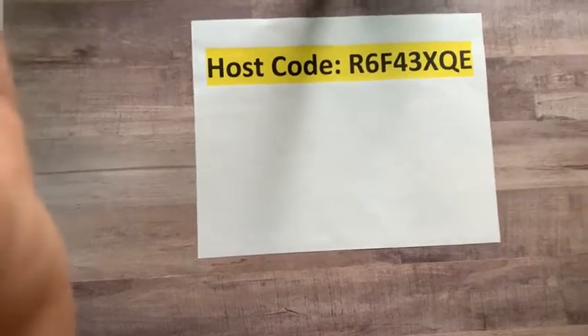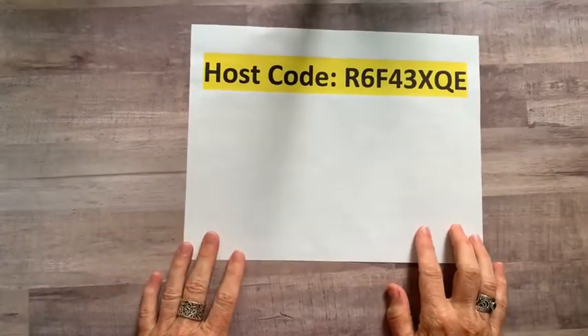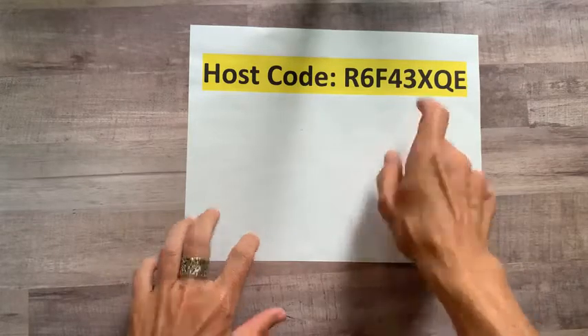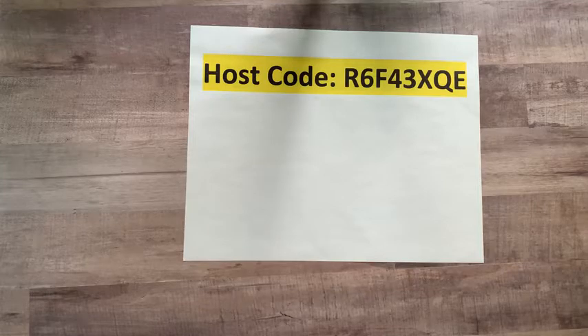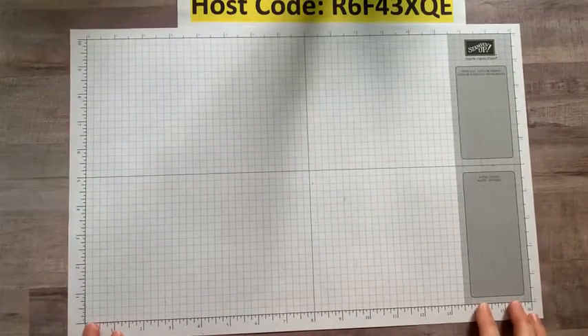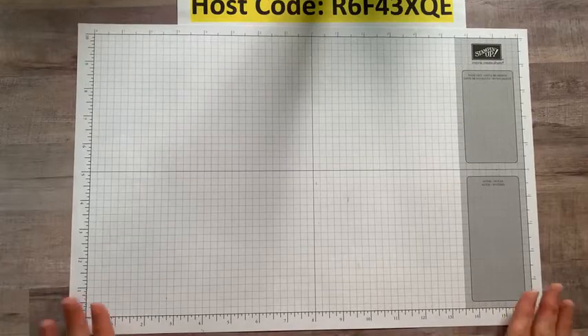Okay, let's go ahead and flip the camera down. I'm going to grab that host code just so you guys have that. Turn your heads away for a moment — we're going to fly through the air and flip our camera down. I almost hit finish instead of flip! Okay, so this is our host code: R6F43XQE. Make sure you use that host code when you order online.